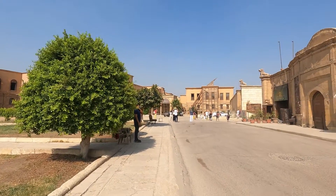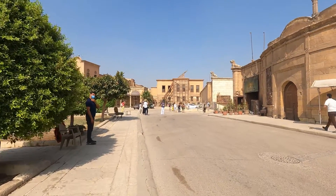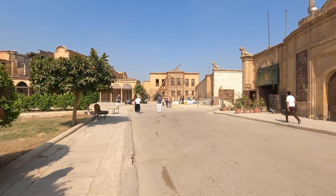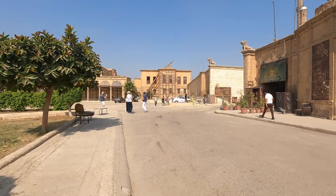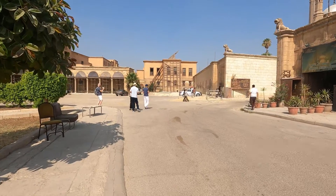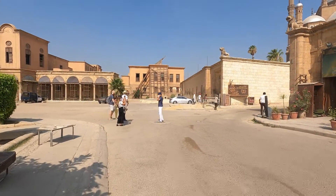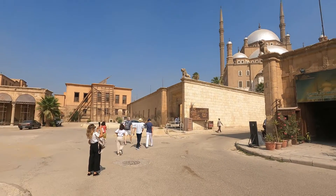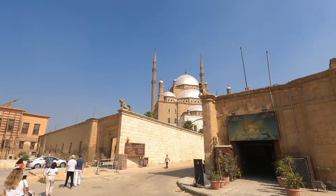The Citadel was built in the 12th century by Saladin. The main reason to build this Citadel, or fortress, was to protect the city of Cairo against the invasion of the Crusaders when they came to Jerusalem and the Arab world. Saladin built the Citadel and it became the residence of the king of Egypt.